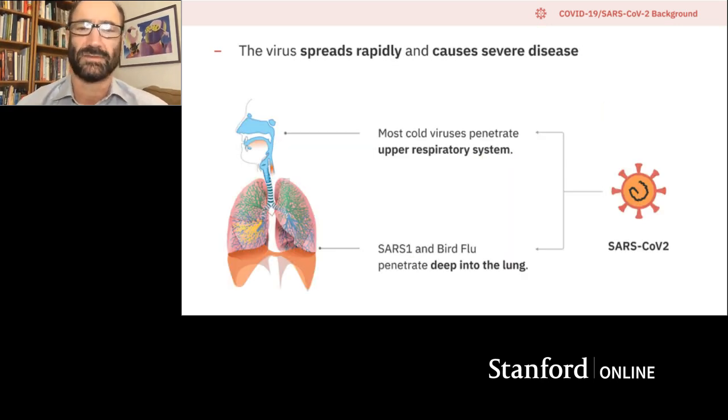What's special about SARS-CoV-2 and COVID-19 is that it's very different from most viruses. Most common colds infect the upper respiratory system, but occasionally a very severe strain comes along like SARS two decades ago or bird flu — they penetrate deep into the lungs and that's why they cause severe problems and kill people. SARS-CoV-2 can do both: it can hang out in the upper respiratory pathway but also penetrate deep into the lungs, which makes it particularly problematic.